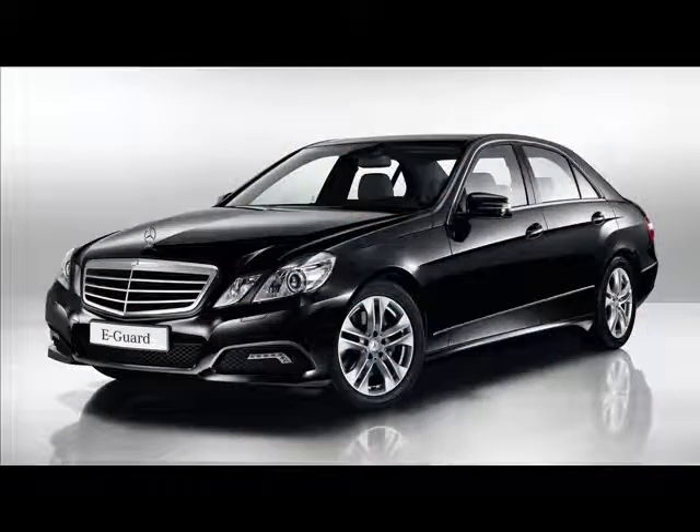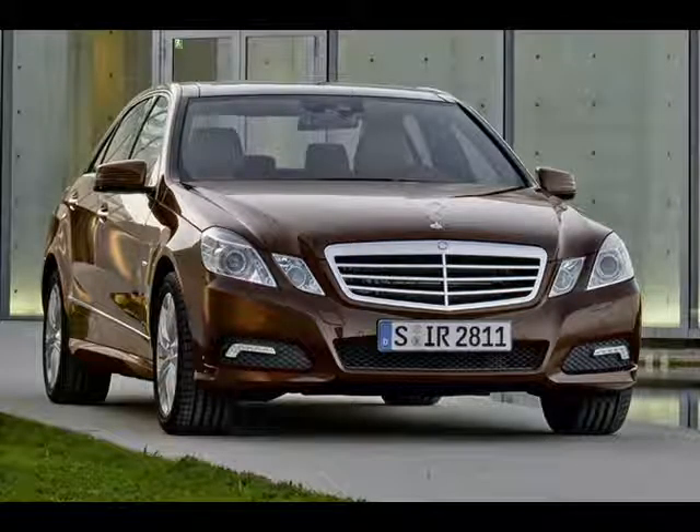Hello YouTube, I am JK and this is Spinning Wheel. Today we're looking at the much anticipated Mercedes E-Class sedan.